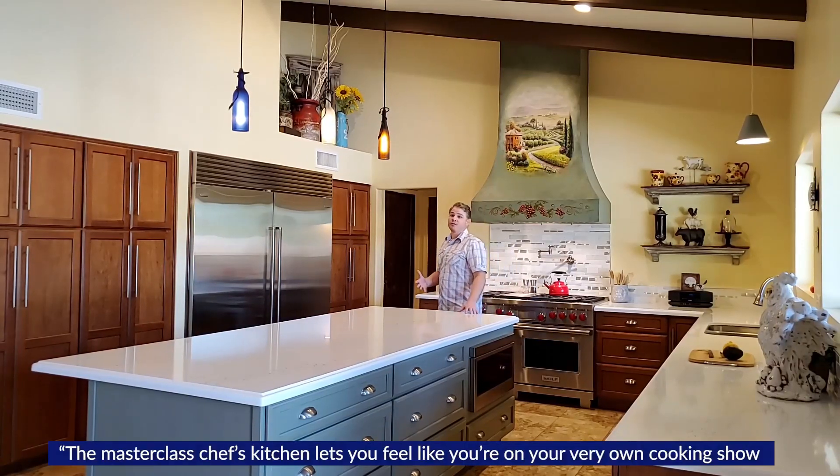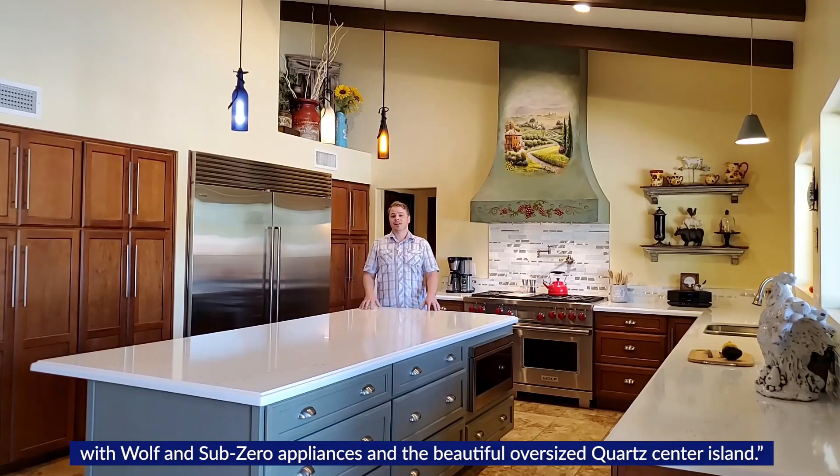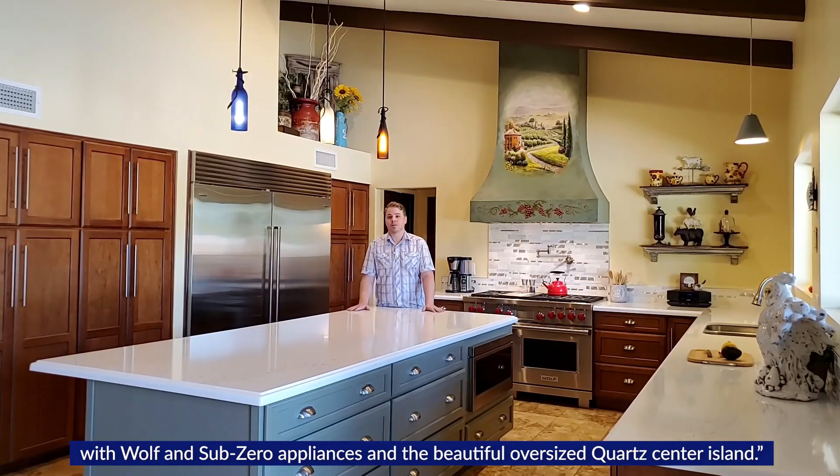The masterclass chef's kitchen lets you feel like you're on your very own cooking show with Wolf and Sub-Zero appliances and the beautiful oversized Quartz Center Island.